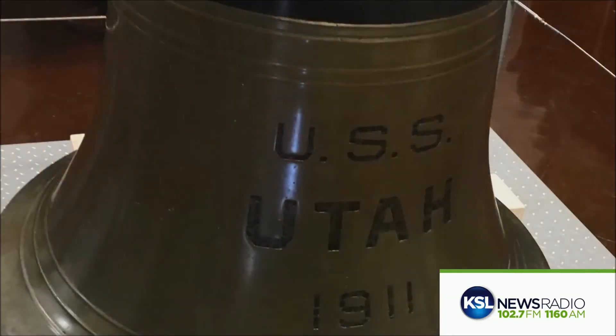The USS Utah served during World War I and was present during the attack on Pearl Harbor. A sailor aboard the ship earned the Medal of Honor for helping others escape and for securing the ship's boilers before it went down. Chief Water Tender Pete Tomich was among those who died.